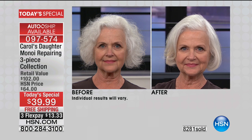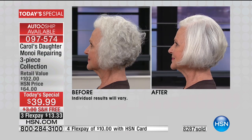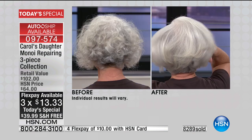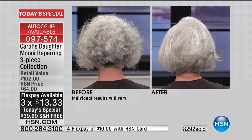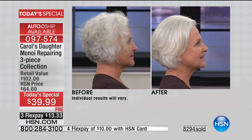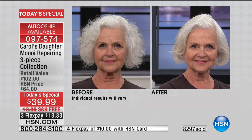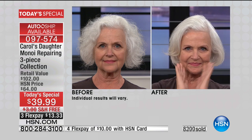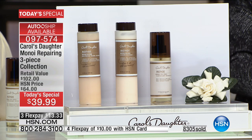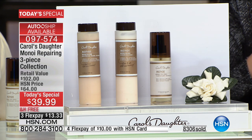This is the number one selling hair care line at HSN, and a today's special a year in the making. No matter your hair type, it's for everyone — for $13 and change on your charge card, with a 30-day money-back guarantee. You get a $102 value: full-size shampoo, full-size conditioner, and the full-size lightweight miracle oil — a $60 value — for free. You'll never find that in retail. Free shipping and handling included.